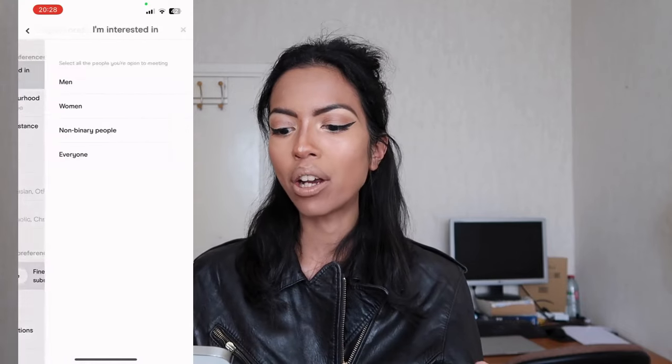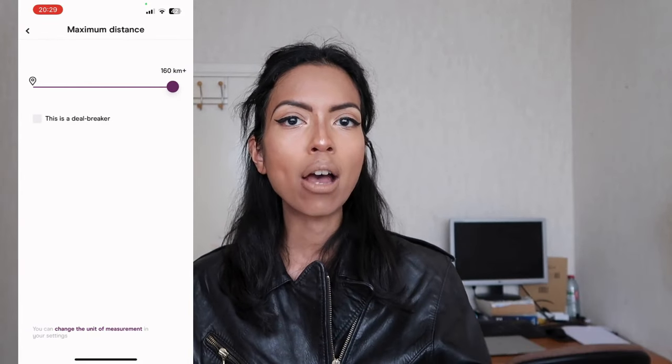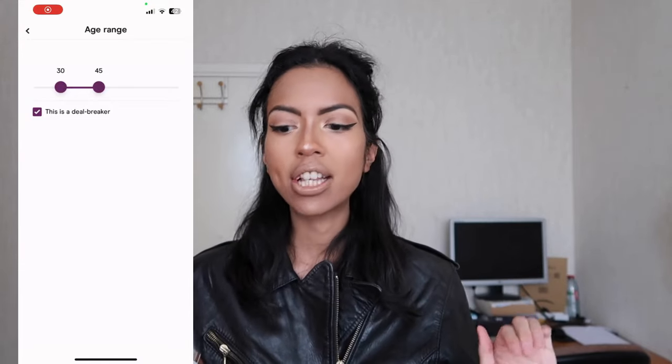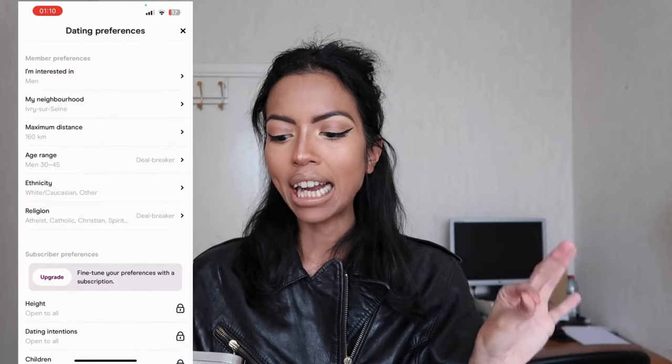There is also a whole set of data that remains between you and Hinge to help the algorithm search — these are your dating preferences, where you tell about your gender interest, your geographical interest where you state your city and a perimeter of research, age range, ethnicity, and religion. What I really like is an additional feature called deal breaker, where you can say, for example, I strictly want men between 30 and 45, or I strictly want Asian men. It really responds to a mindset of clarity — you will only get profiles in the age range and with the ethnicity or religion that you like, so you don't lose time. I really love that this app is designed with purpose.